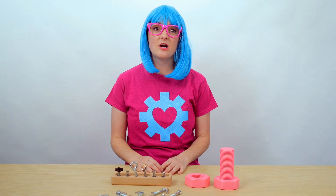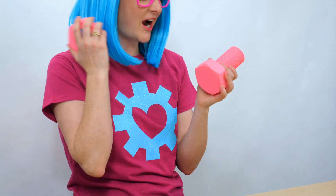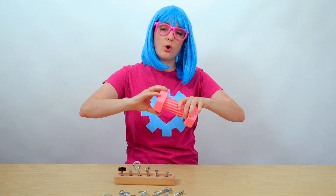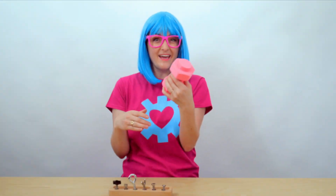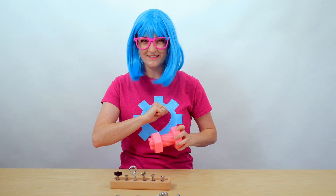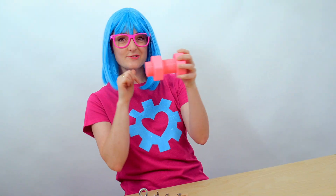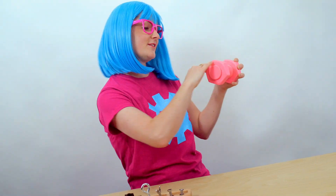The most common fasteners are nuts and bolts. You've probably seen them all over, but not like these ones — this is a giant nut and bolt here. Nuts and bolts twist together to hold something in between them. When I twist the nut, it moves up on the bolt. Do you know which way to turn a nut or bolt to loosen or tighten? I have a special trick: just remember lefty-loosey, righty-tighty. When I turn the top of the fastener to the right, it tightens. When I turn it to the left, it loosens. Do it with me — lefty-loosey, righty-tighty, lefty-loosey, righty-tighty. Great job!